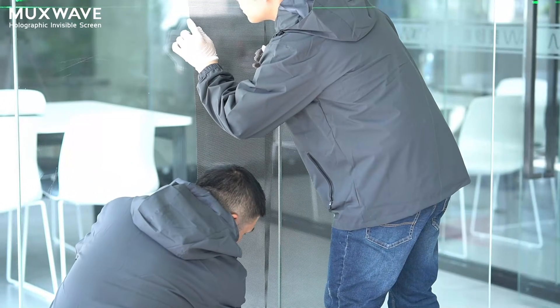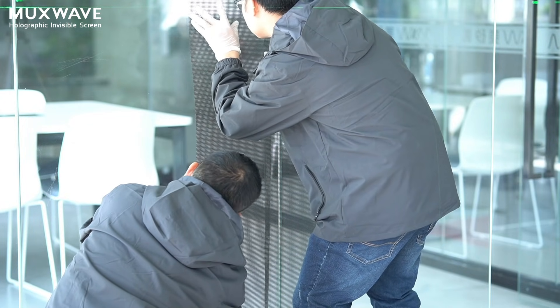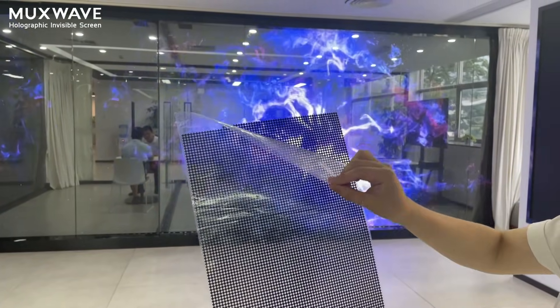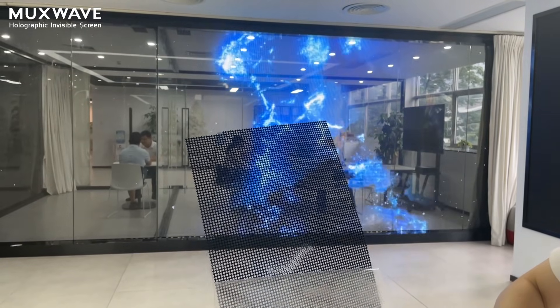During installation, the edges of this lattice panel can achieve a flawless, seamless integration effect. Depending on your needs, you can choose whether to apply the adhesive on the LED side or the PCB side of the display panel. Installation is a breeze — just peel off the protective film and stick the display module onto the glass.